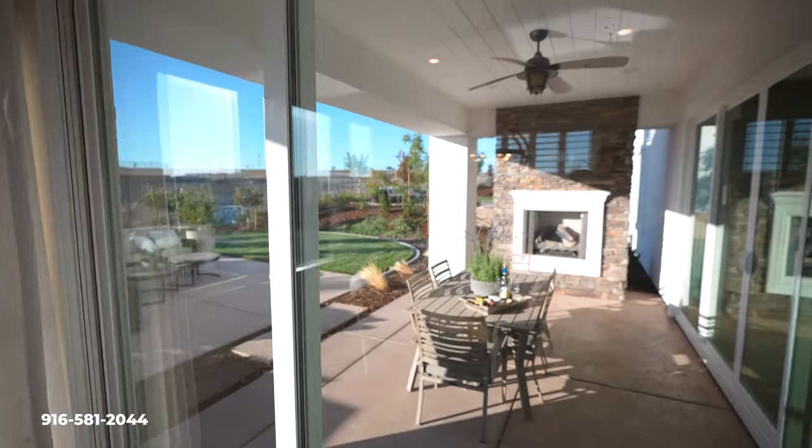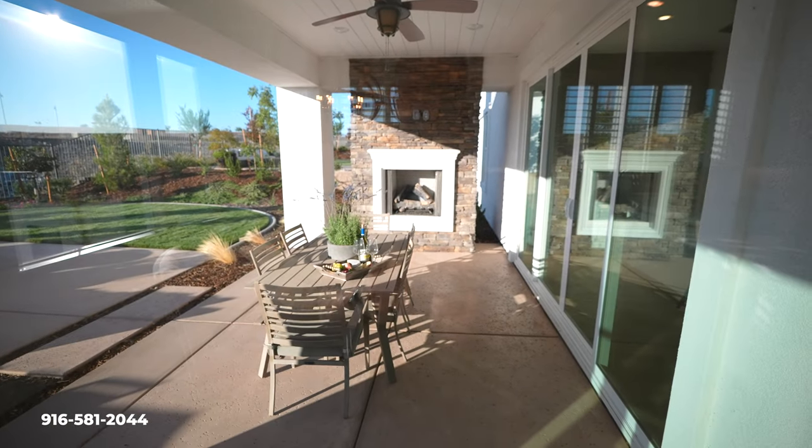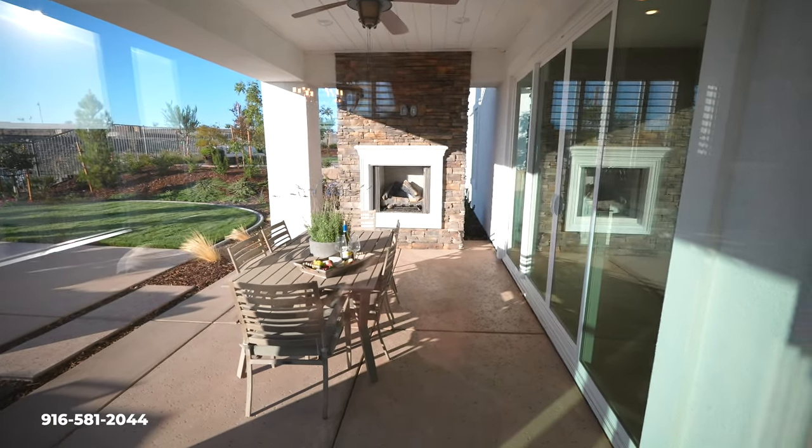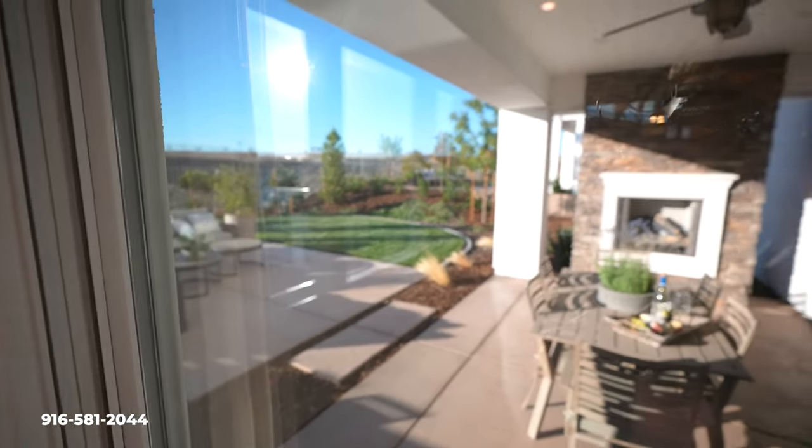These homes also come with a covered patio. The doors are locked right now, so I'll just show you what I can from here. You do have the California style fire pit out there, a very nice covered area, and still a good sized backyard.